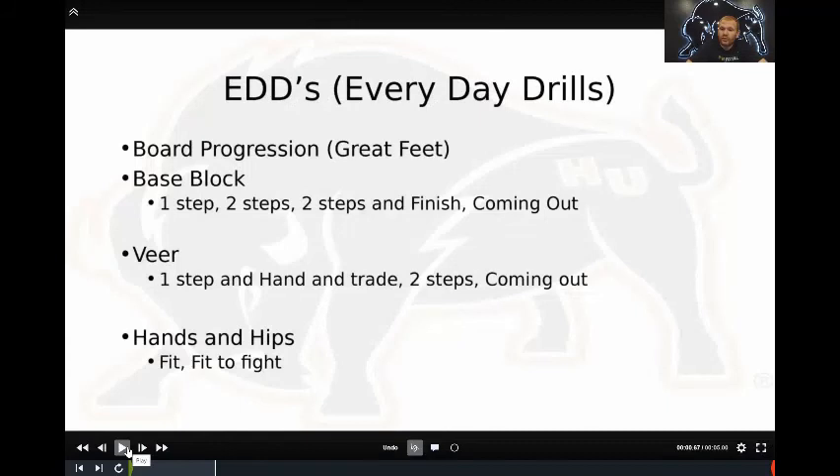We start on the boards using a six-inch step, then progress in different increments to two steps and then a two-step to fit, and then we finish and come out using the boards. The boards are great tools because they give us landmarks with our feet and help us keep a great base in our dry blocks. We also use the boards to veer, for foot placement and emphasis on our veers. We use that to give a landmark and a reference to work back into a defender.